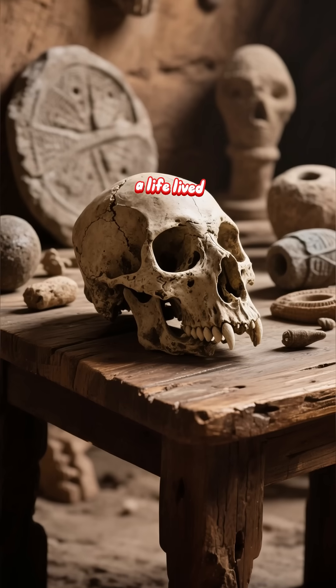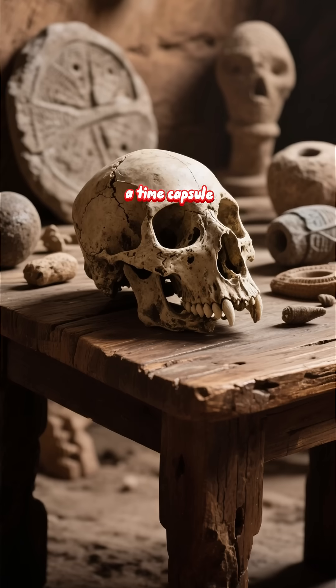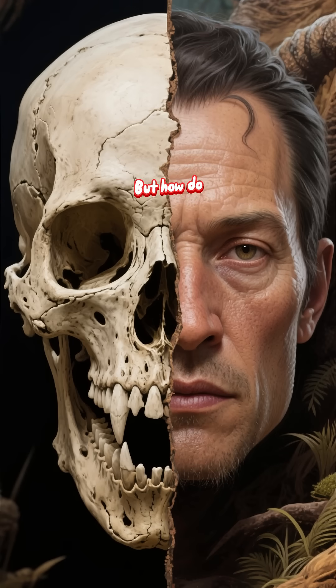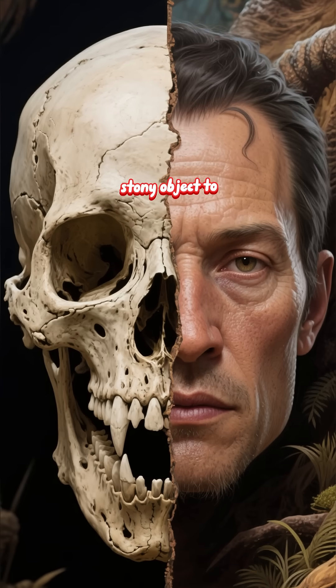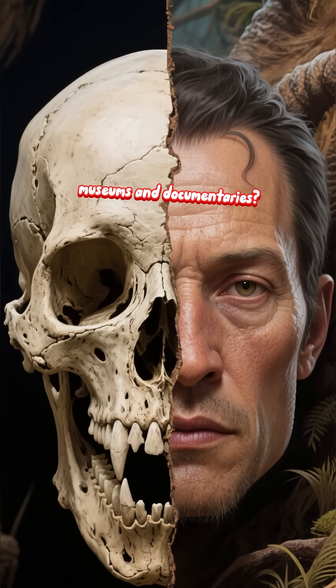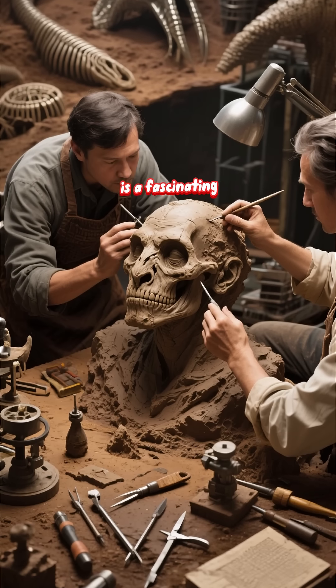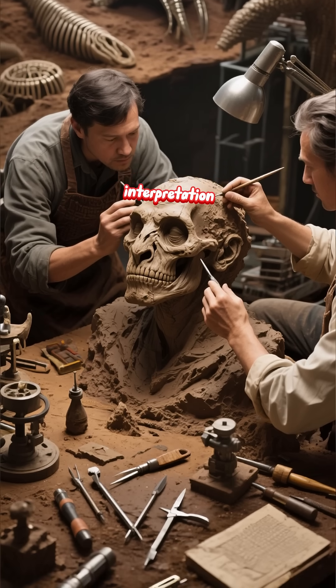This skull is a record of a life lived over 40,000 years ago. It's a puzzle, a time capsule, and a blueprint. But how do we get from this silent, stony object to the startlingly lifelike faces we see in museums and documentaries? The journey from fossil to face is a fascinating blend of cutting-edge science and artistic interpretation.